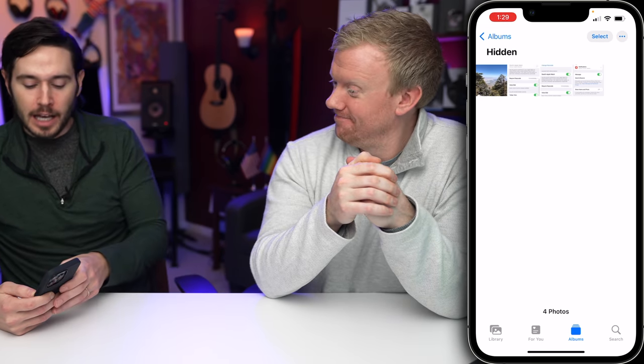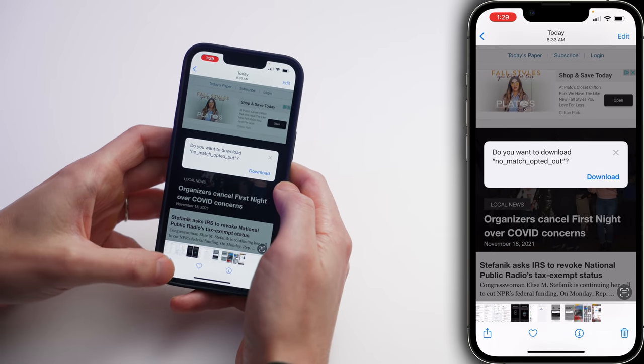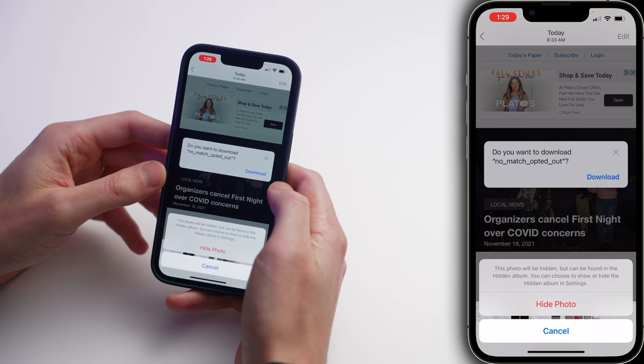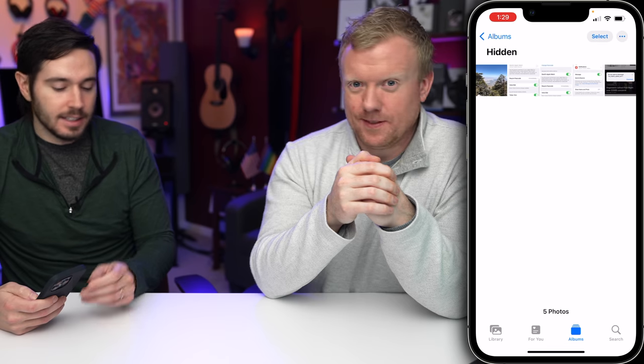So if you want to add a photo to the hidden album, let's go to Library. I'll select a photo, tap the Share button in the lower left-hand corner of the screen, scroll down and tap Hide, then Hide Photo. And now if we go back to our hidden album, there it is.